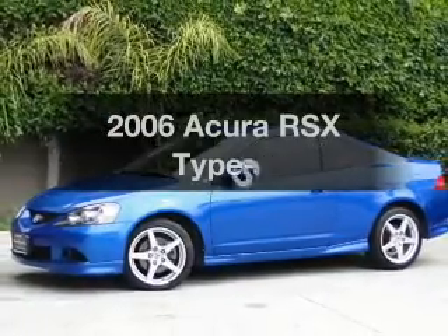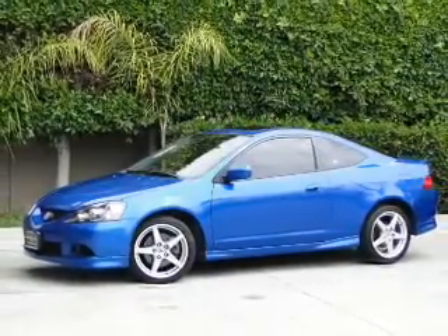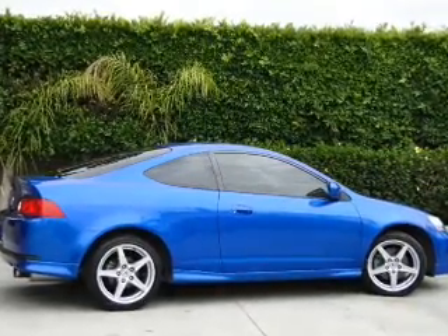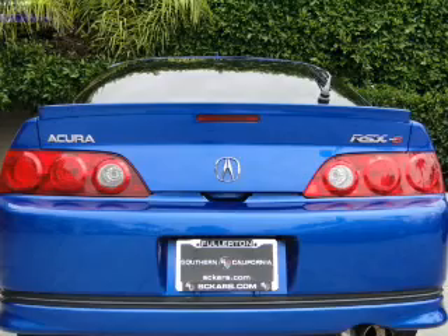Introducing the 2006 Acura RSX. This is the set of wheels you've been looking for, with an efficient four-cylinder engine connected to a manual transmission that'll keep you in touch with your vehicle.